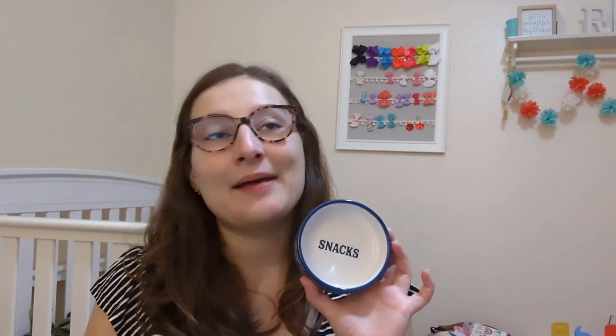I did get this dog bowl for $2 for our dog. It has snacks — I'm going to put his food in this. It is for Bobby, and I'm going to make his current food bowl his water bowl. It'll just work better because he's really tiny in his current water bowl. It makes sense.